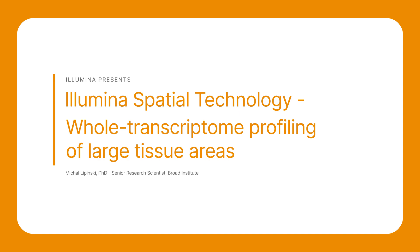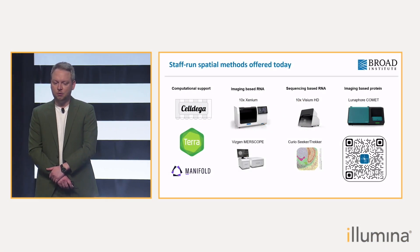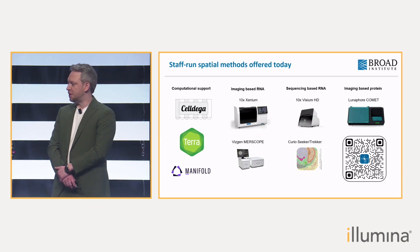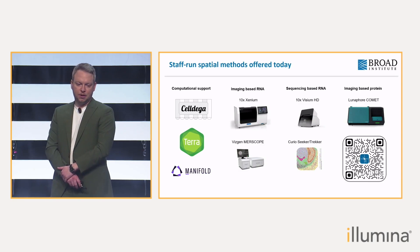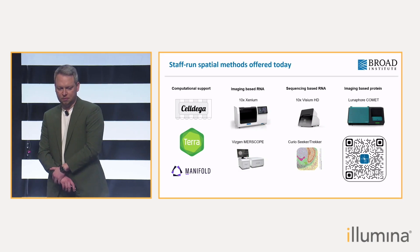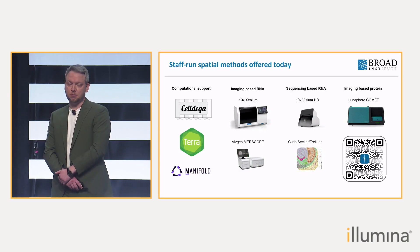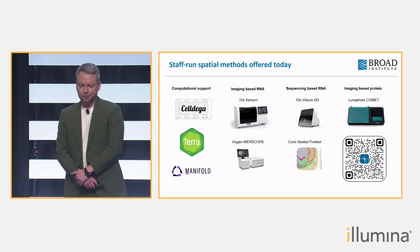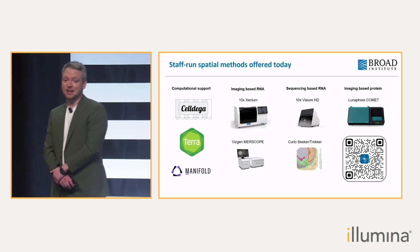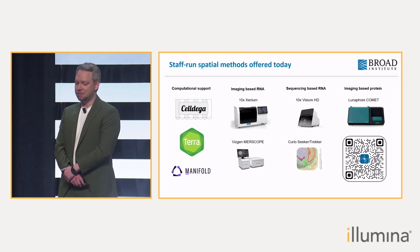We are a team of molecular biologists, microscope builders, and computational scientists at the Broad. What we like to do is provide our local community with various spatial technologies — for example, imaging-based technologies like 10x Xenium or MERScope, but we also have sequencing-based technologies and multiplex immunofluorescence. In our free time, we like to play with our toys, find the limits, and break some of our methods just to see where we can push them.